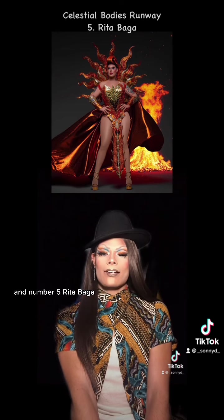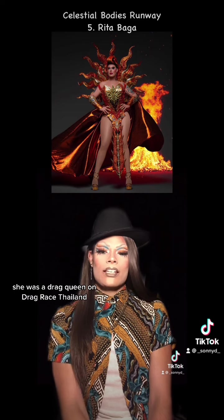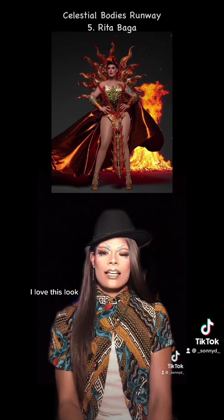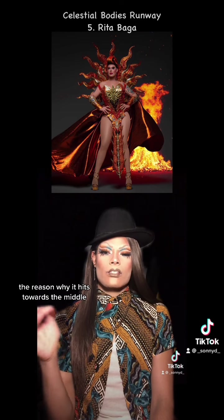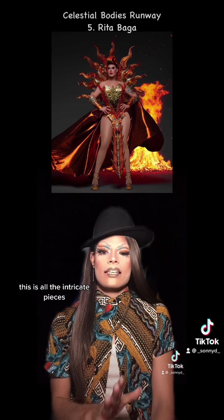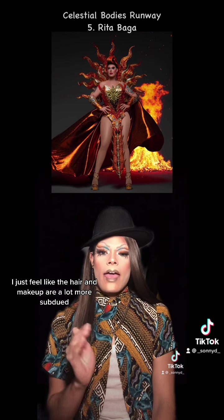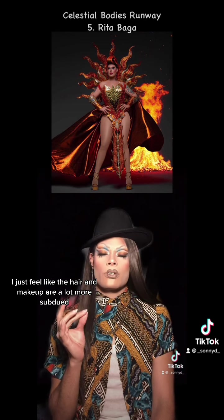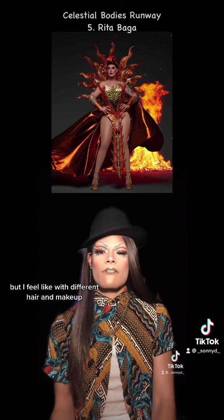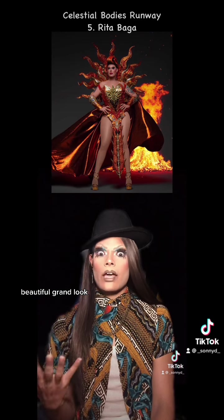At number five, Rita Vega. The second she walked out, I knew she was wearing a Bunny B Fly original. She was a drag queen on Drag Race Thailand. I love this look. The reason why it hits towards the middle — as beautiful as the look is, it's all the intricate pieces, all the beautiful details. I just feel like the hair and makeup are a lot more subdued, which she could have been trying to give the outfit a chance to speak for itself. But I feel like with different hair and makeup, this could have been a more cohesive, beautiful, grand look.